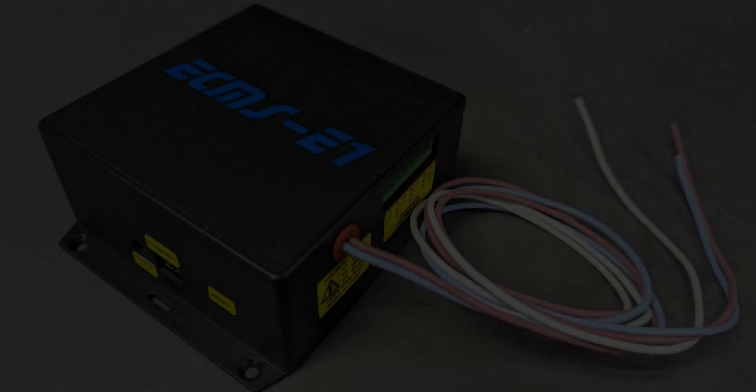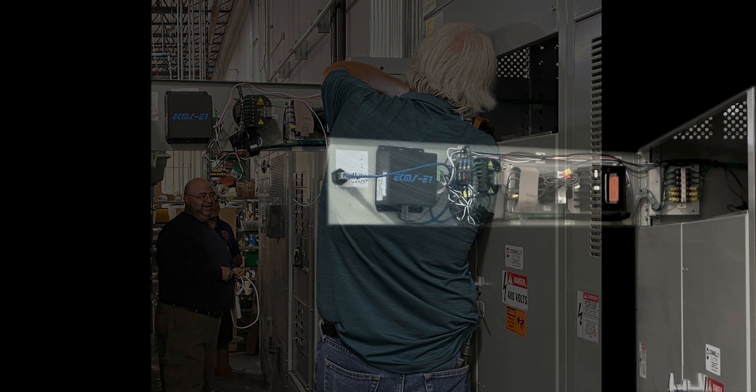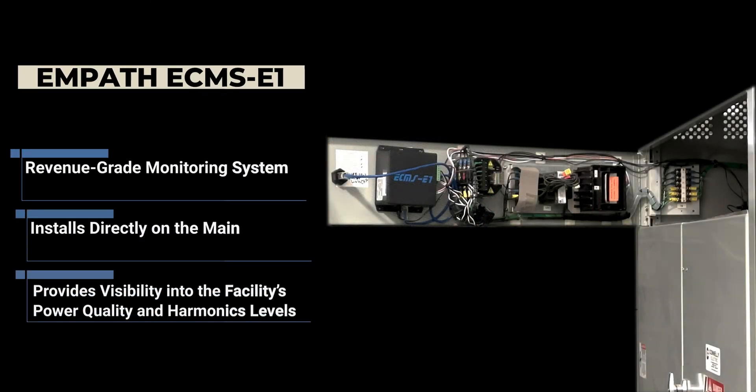Next, a team of licensed electrical contractors installed the MPATH ECMS-E1 continuous revenue-grade monitoring system at the main, providing visibility into the facility's power quality and harmonics levels.